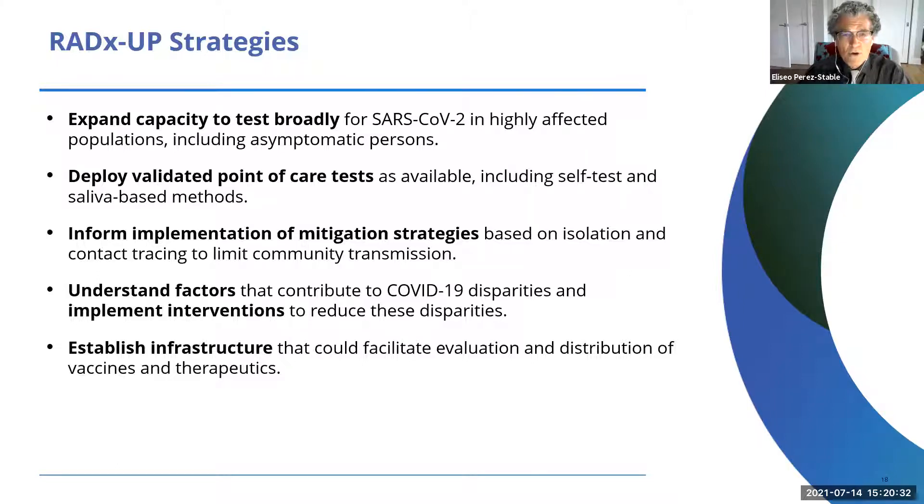Those results will include self-testing and saliva test methods. These mitigation strategies that we solely depended on until December continue to be relevant. Strict sheltering at home or self-isolation is less practical now, but wearing masks in most indoor public places continues to be a very relevant intervention, particularly for unimmunized individuals — and I would argue for all, if you're in a place where you don't know everyone is vaccinated.